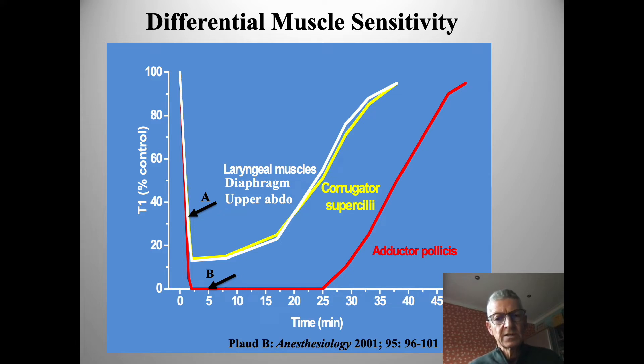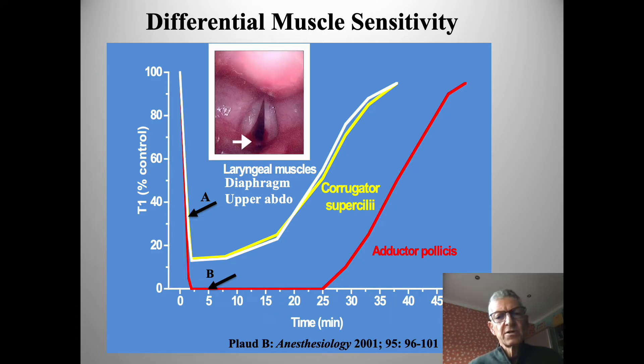We can attest to that resistance when we intubate someone and they may cough, move, or breathe. At point A — the black marker — where the train-of-four at the ulnar nerve is generating a response, we know these muscles won't be paralyzed deeply. Even at point B, we may have a train-of-four count of zero and still have that movement — something we don't always appreciate. The importance of monitoring and measuring that variability is to optimize airway management and avoid airway trauma, not just with paralytic drugs, but also the hypnotics and opiates that we use.